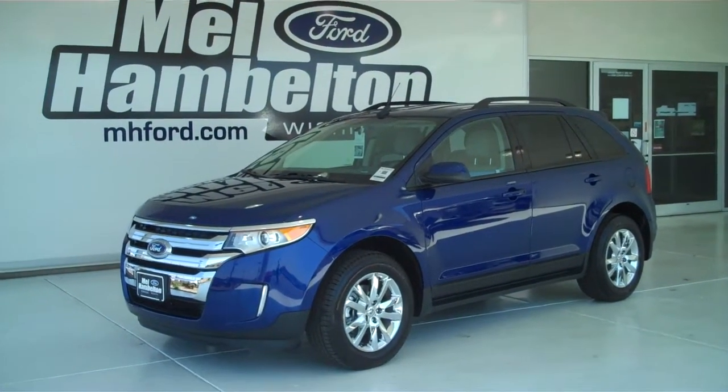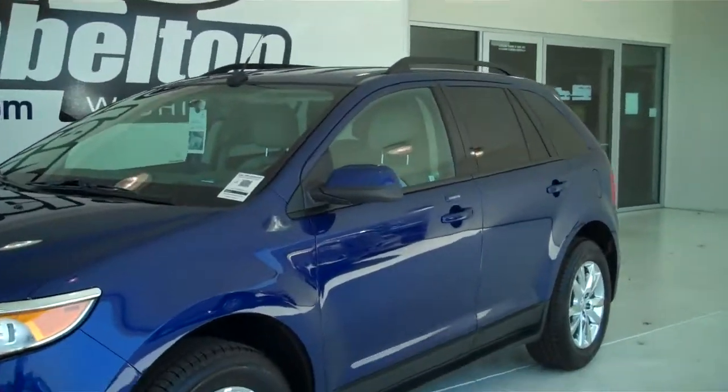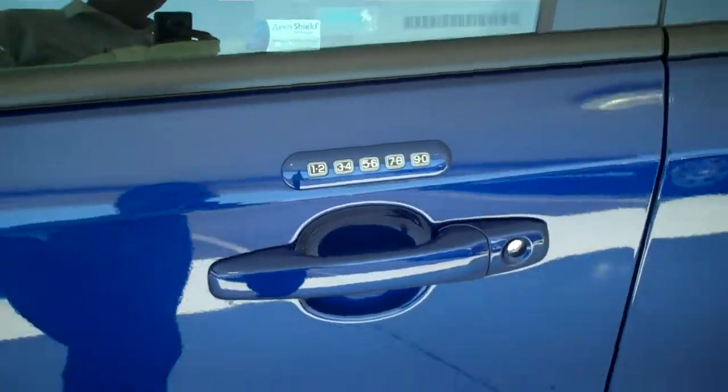130305 is a brand new 2013 Ford Edge SEL. It is deep impact blue in color, has the factory chrome wheels, and has keyless entry on the door.